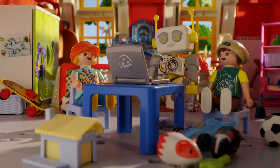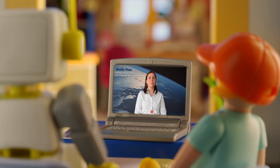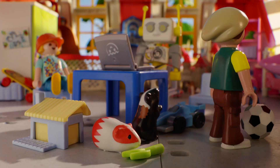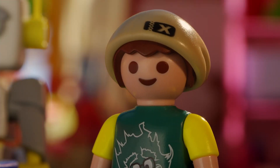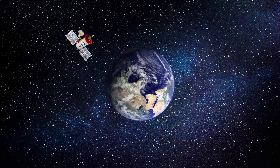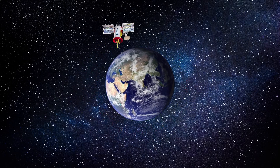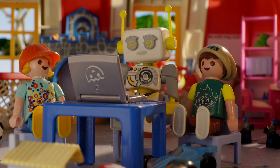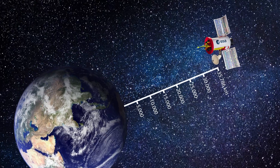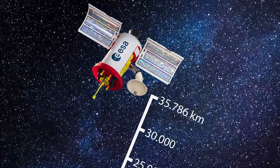And where do satellites get their electricity from? That's a very good question — it comes from solar cells that provide enough energy to power the satellite. But how does the transmission reach such a small satellite from Earth? They must be going so fast! Correct, Bennett. But the satellite doesn't just whiz through our orbit — it is precisely aligned so that it always remains above a certain position on Earth, floating with the rotation of the Earth. For this to work, the satellite must always remain at a certain distance from the Earth's surface. At the equator, for example, the distance is always 36,000 kilometers.